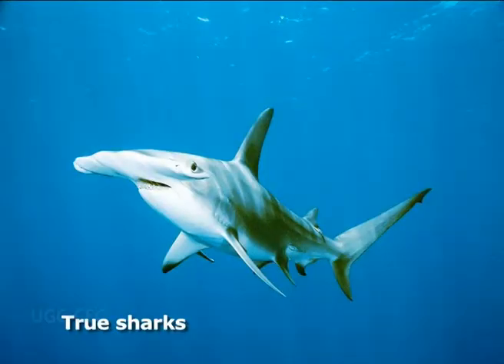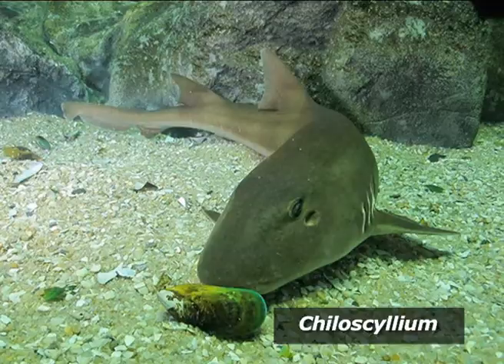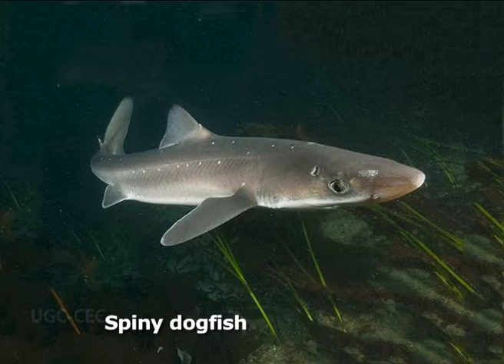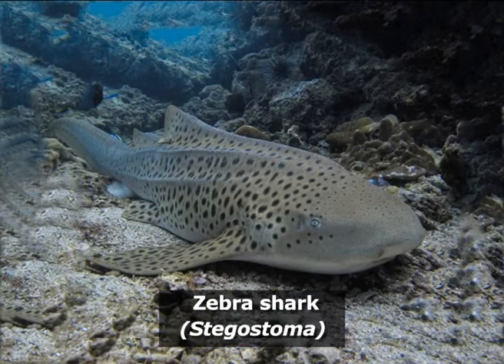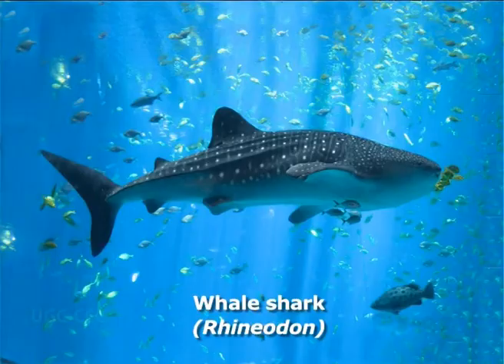Examples are true sharks. About 250 living species of true sharks are known. They include dogfishes such as Scoliodon, Chiloscyllium, Mustelus, Carcharhinus, spiny dogfish (Squalus), seven-gilled shark (Heptanchus), tiger shark or zebra shark (Stegostoma), hammerhead shark (Zygaena or Sphyrna), and whale shark (Rhincodon), etc.